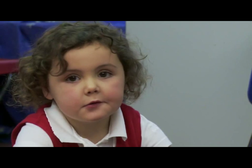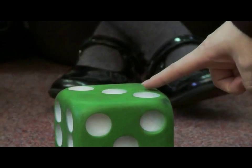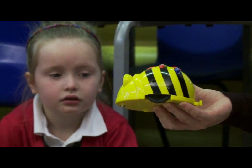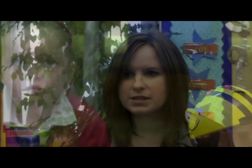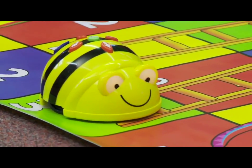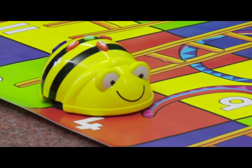Today we've been using the Bebot for a numeracy activity for the Snakes and Ladders game. Children practised their numbers and counting. We counted forwards and we counted backwards. And we used Bebot to move along the Snakes and Ladders game, up the ladders, down the snakes. Children really enjoyed that activity as well.